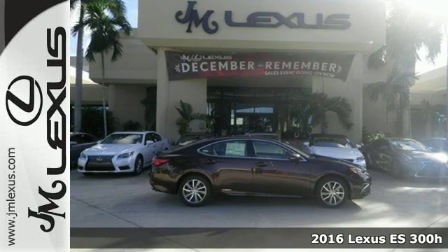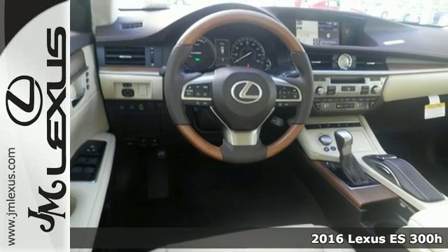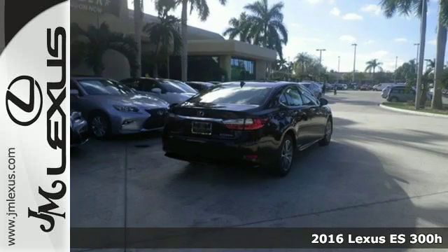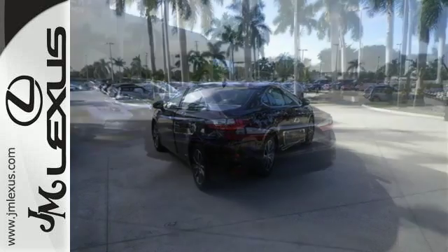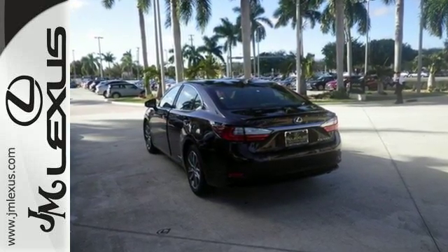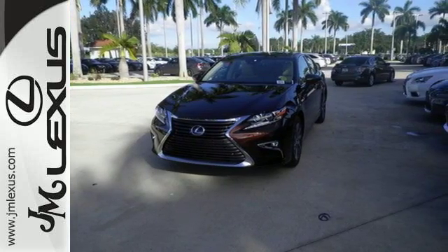It's a 2016 Lexus ES300H. This luxury hybrid sedan is as much fun to drive as it is roomy, comfortable and efficient. The 2.5L i4 engine pairs with the Drive Mode Select with Eco, Normal, Sport and EV modes to give you complete control of how efficient you want to be.